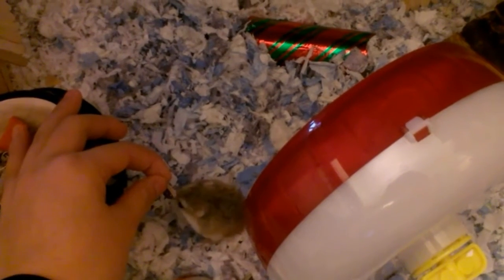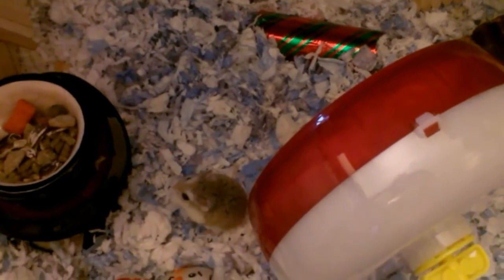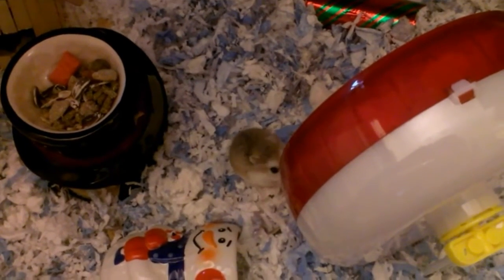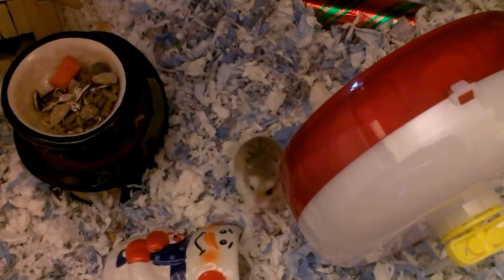When you first get your hamster and after a few weeks, you can start feeding your hamster with your hand, because that will show that you are not a harm to your hamster and your hamster will get tamed much quicker.